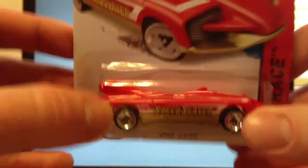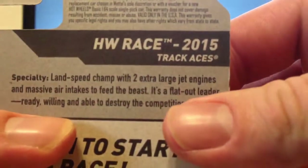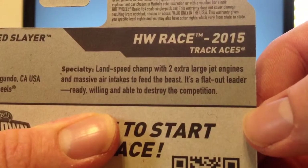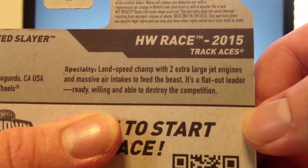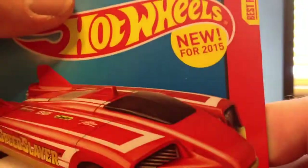And there it is — pretty cool. It is in the Hot Wheels Race Track Aces series. It's a land speed champ with two extra large jet engines and massive air intakes to feed the beast. It's a flat out leader, ready, willing, and able to destroy the competition. This is a new model for 2015 — the Speed Slayer. Let's take it out.